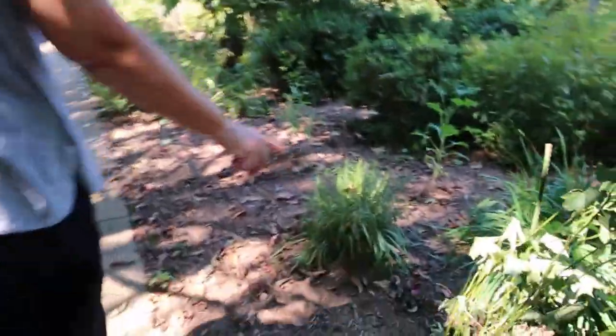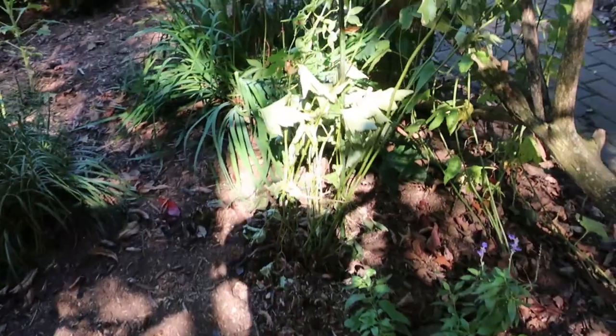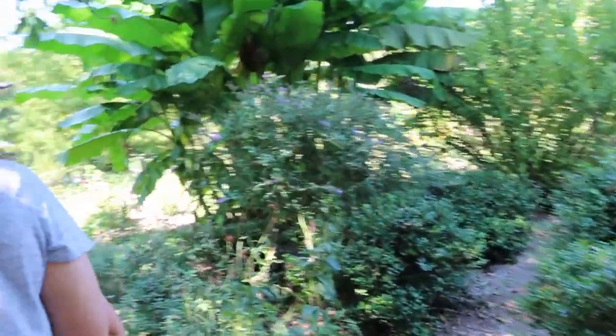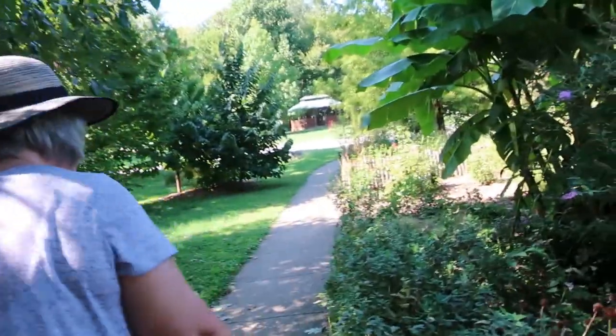These bees look a little sad because they were just planted today. With it being so hot, we did water them this morning, but they're still looking a little sad. We're hoping they'll come out of it and be beautiful. This is another butterfly bush.